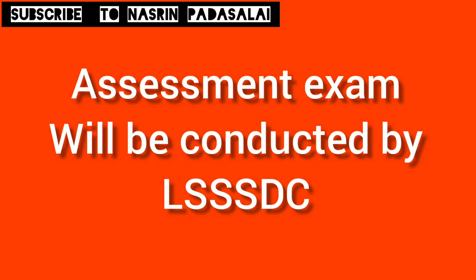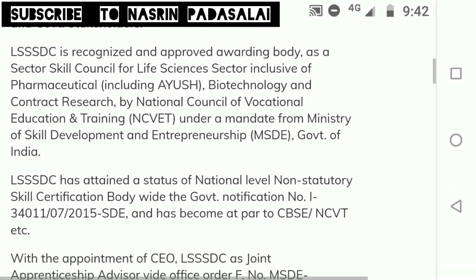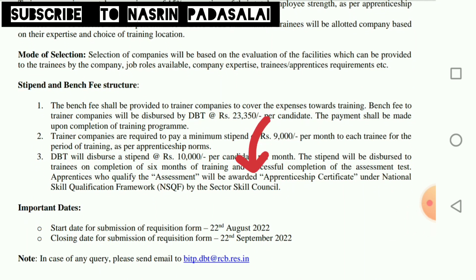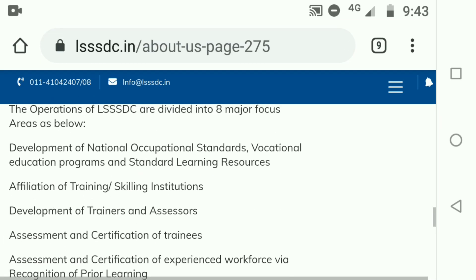After completing six months of training, the Life Science Sector Skills Development Council (LSSDC) will conduct an assessment test. Stipend will be given upon completion of six months of training and successful completion of this assessment test. Students who qualify in this test will be awarded a certificate under the National Skill Qualification Framework by the Sector Skills Council. This certificate is a valid and recognized credential that will help you secure jobs in top biotech companies in India and can be used across the nation.